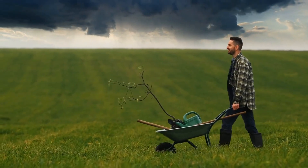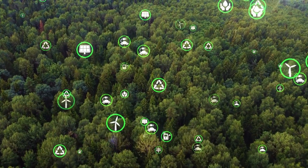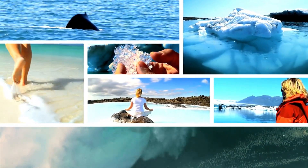Efforts to conserve and restore natural cycles are essential. Sustainable practices, reforestation, reducing emissions, and protecting ecosystems help support Earth's recycling processes. By making conscious choices, we can help preserve the natural balance.